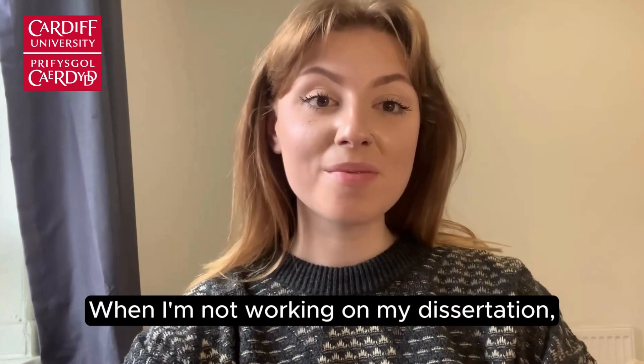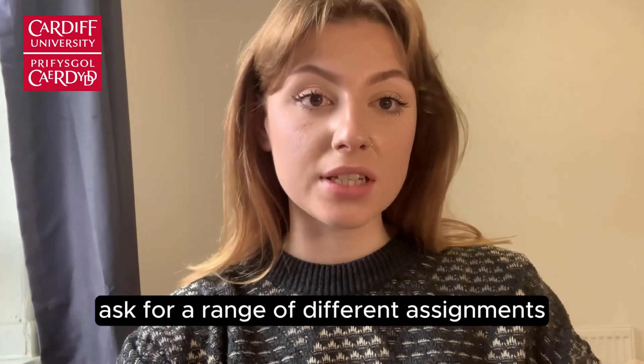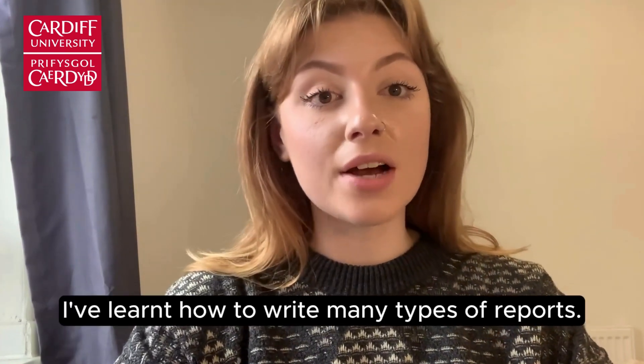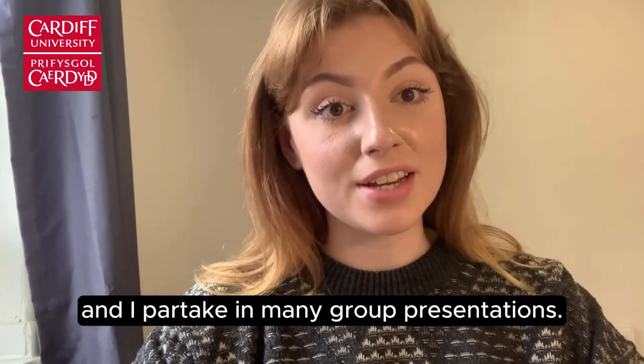When I'm not working on my dissertation you'll find me in one of the many other libraries in Cardiff University working on an assignment for another module. The other modules on this course ask for a range of different assignments, which is great for expanding your skills and experiences. I've learned how to write many types of reports, I can answer university exam questions, and I've partaken in many a group presentation.